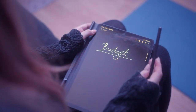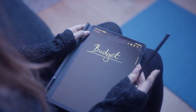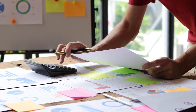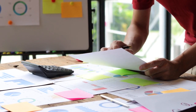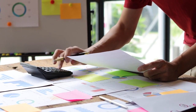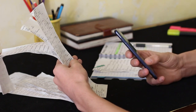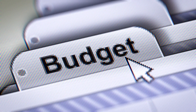Hack 12: Implement a zero-based budget. A zero-based budget requires allocating every dollar of your income towards a specific expense or savings goal, leaving no money unassigned at the end of the month. This approach ensures that every dollar has a purpose and encourages you to prioritize your spending based on your values and financial goals. By giving every dollar a job, you can maximize the efficiency of your budget and make intentional decisions about where your money goes.